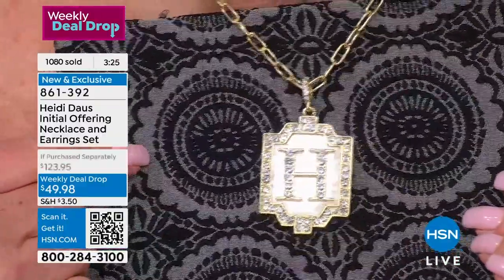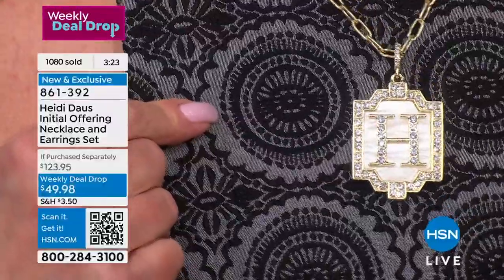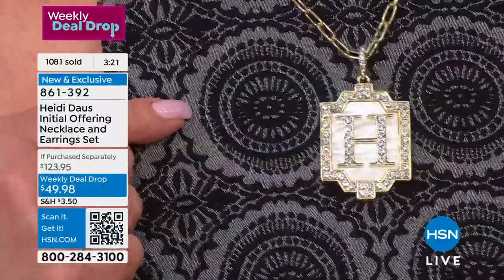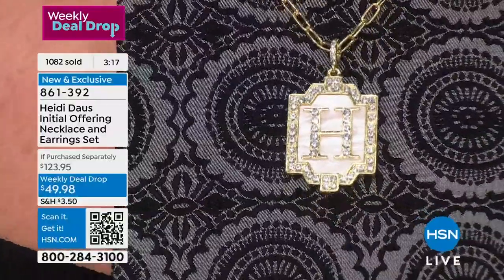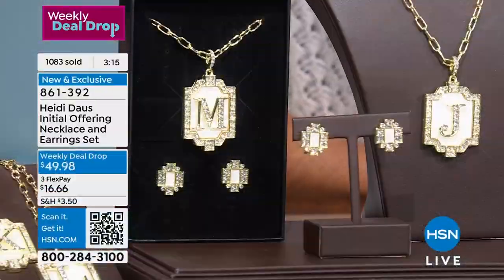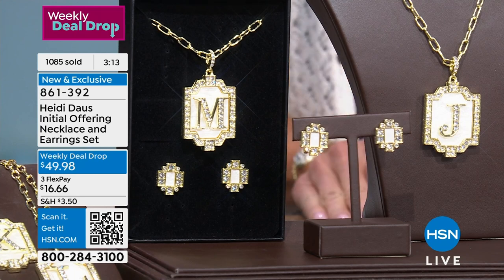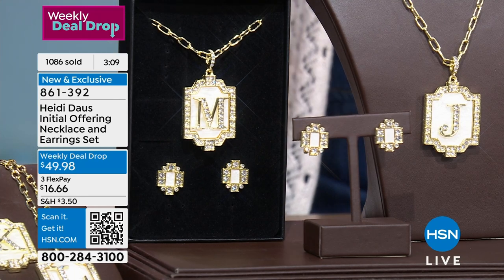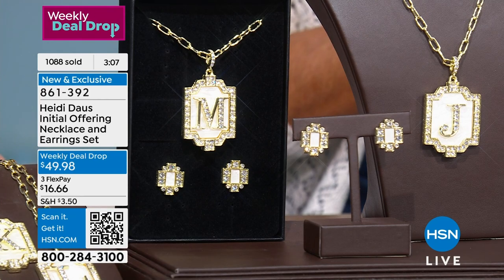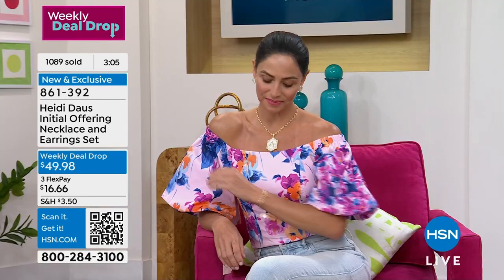There's something very tailored about the art deco design even though this is a statement piece with a halo of crystals. We see the versatility of this white simulated mother of pearl — how easy it is to put into your wardrobe with all the hot colors popular right now. Into winter 2024 with your grays and blacks, it's just handsome. It's your signature piece to wear year round. And don't forget — you're getting the earrings here too, which would be $59 to $69 on their own.